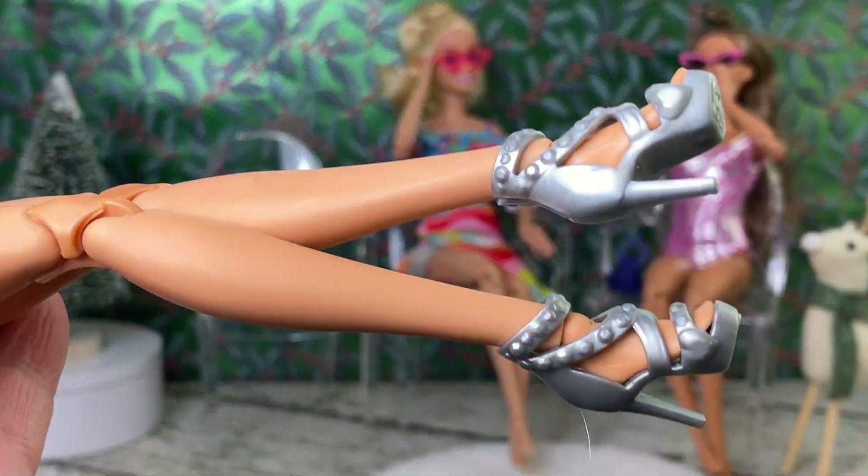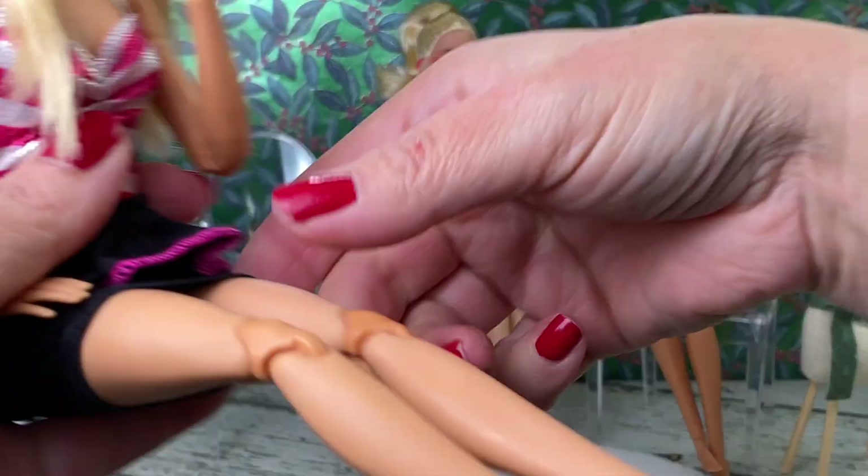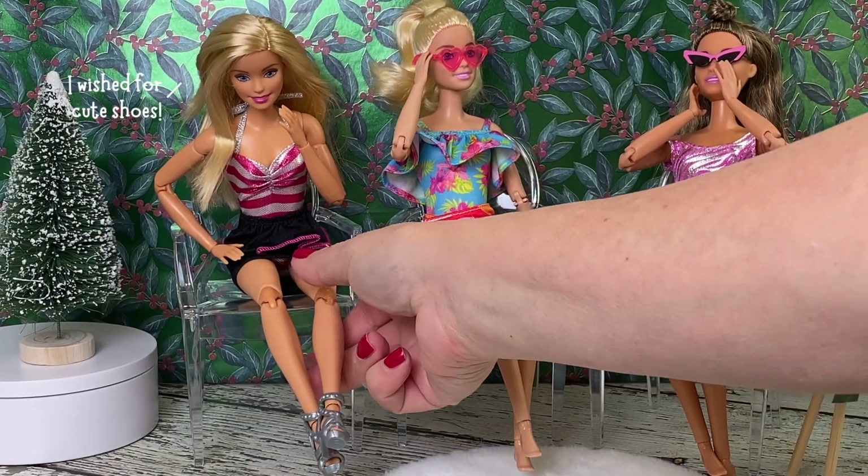2018 Barbie got a pair of shoes that I absolutely love. And I think I could make them look a little extra fancy by using a little sparkly silver glitter.